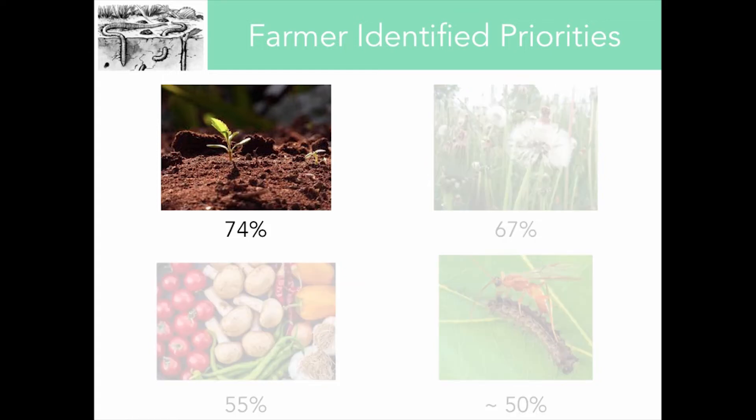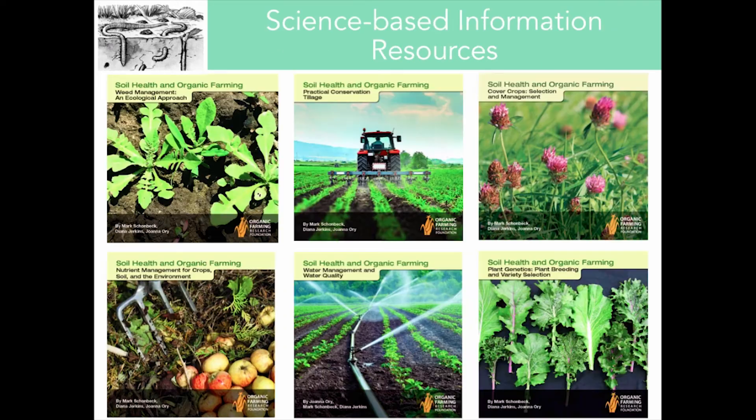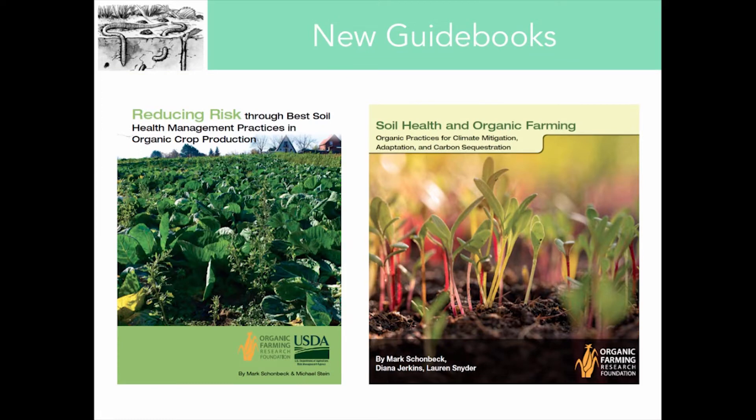A number of interesting research needs emerged. A lot of people were really interested in more information on organic soil health management practices, followed closely by more research on organic weed management strategies. About half of respondents wanted to know more about the effects of an organic diet on human health, and also organic insect pest and disease management strategies. Very clearly, people want to know more about how to enhance soil health on organic farms.